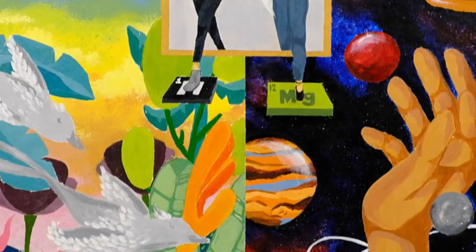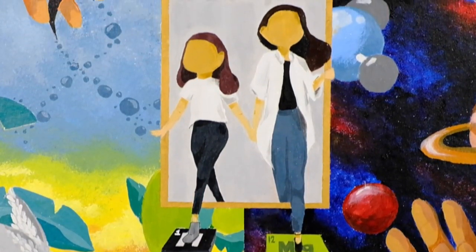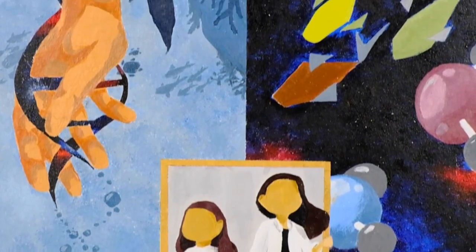To show the different fields of science, I divided my illustration into sections, making it achieve that organized look.